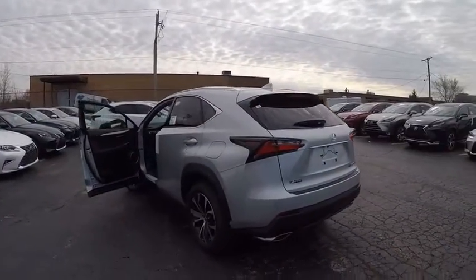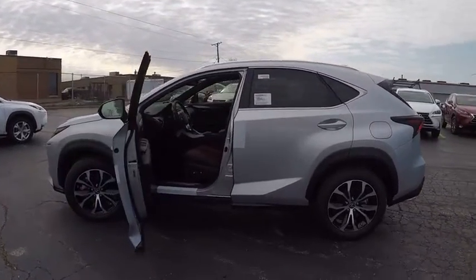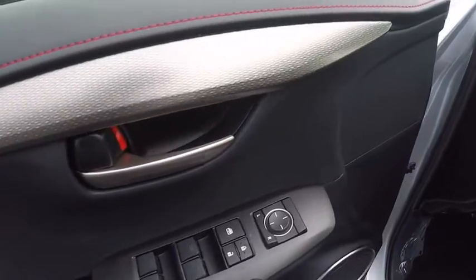Here are some of this vehicle's great options: stability control, traction control, power steering, cruise control, trip computer, clock, power brakes, child safety locks, tachometer, and cargo area light.